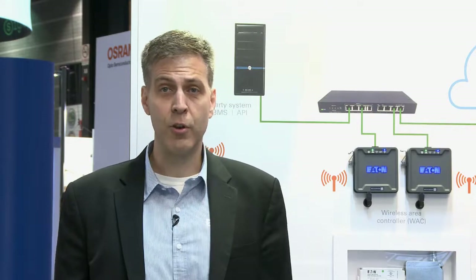We're always listening to our customers and bringing forward new improvements in the system to beat not only energy code, but also the demands of the installer, the contractor, and the end user.